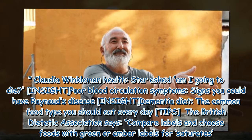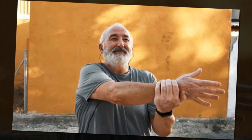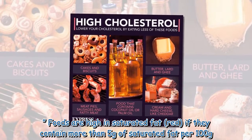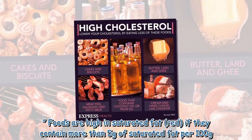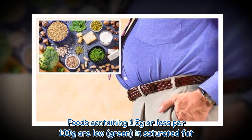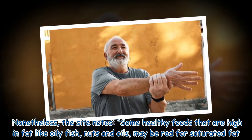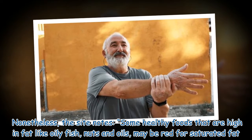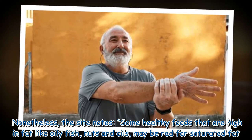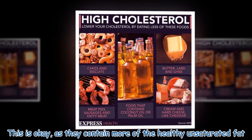The British Dietetic Association says to compare labels and choose foods with green or amber labels for saturates. Foods are high in saturated fat — red — if they contain more than 5 grams of saturated fat per 100 grams. Foods containing 1.5 grams or less per 100 grams are low — green — in saturated fat. Nonetheless, some healthy foods that are high in fat, like oily fish, nuts and oils, may be rated red for saturated fat. This is okay, as they contain more of the healthy unsaturated fat.